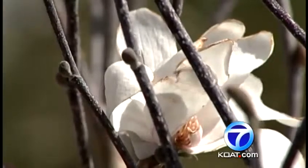Byron Morton, KOAT Action 7 News. The average date of the last freeze in spring for Albuquerque isn't until April 13th.